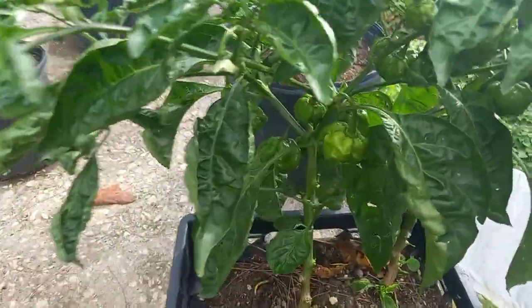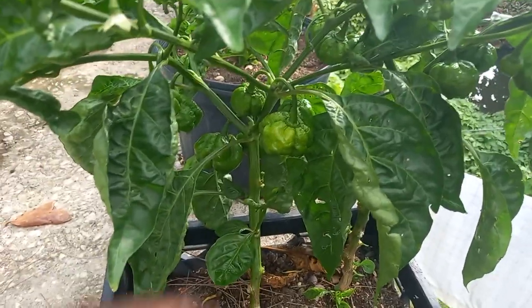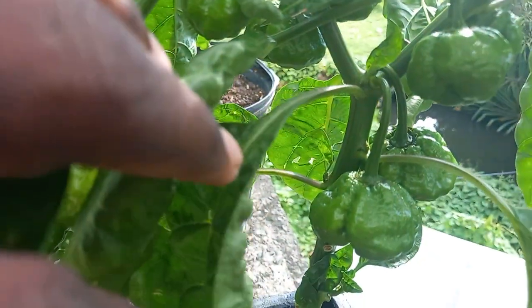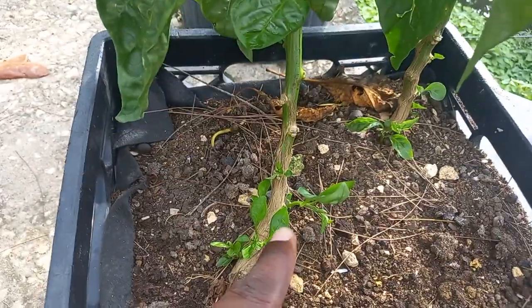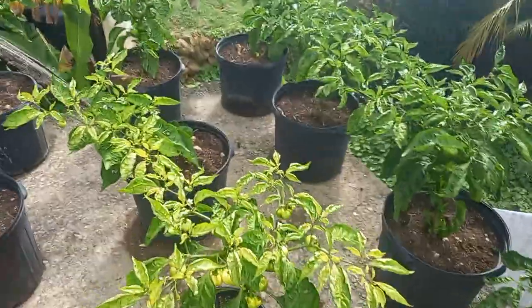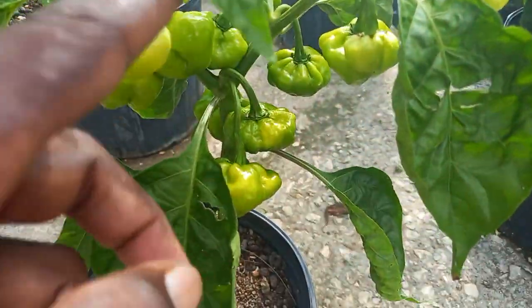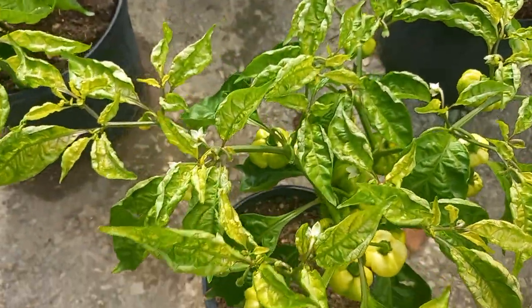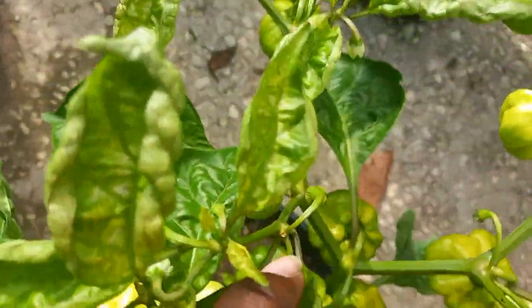All of these that I'm showing you guys — these ones are growing in the crate right there. This is two plants growing in this crate, guys.